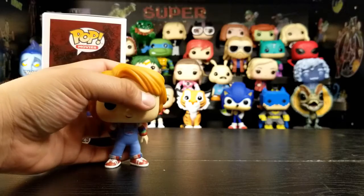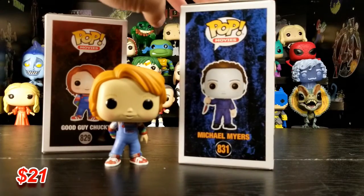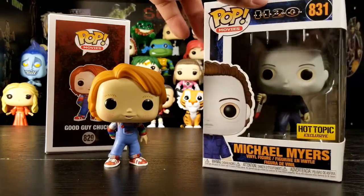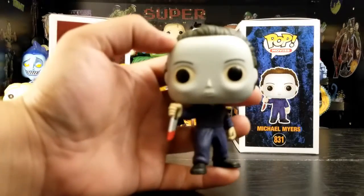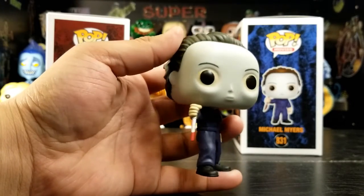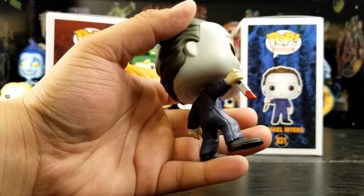Next one is Michael Myers Halloween H2O. It looks funny — there's just something kind of odd about that particular one. This one looks odd because you can see a lot of his eyes. The mask looks skin-tight — it doesn't really look like a mask, it just looks like his face, and you can see his ears too.